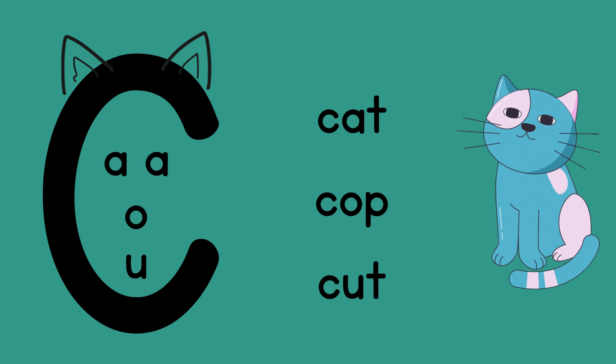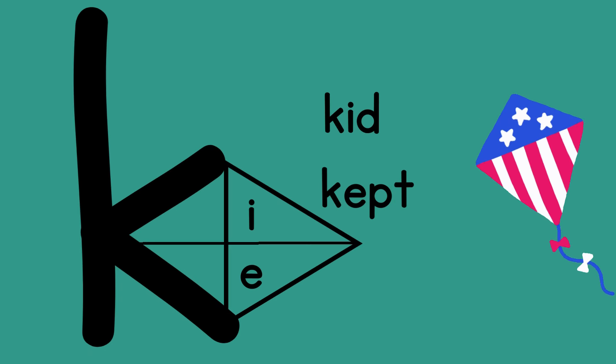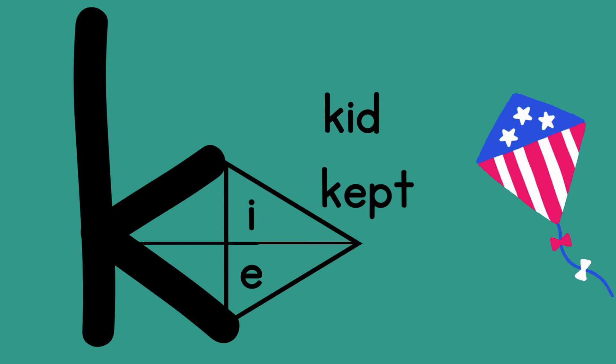Let's practice and see if you can name whether these words start with a C or a K. As you read and write more, you will remember because you've seen the words so many times. But keep the cat with the A, O, and U, and the kite with the I and E in your mind when you're unsure.